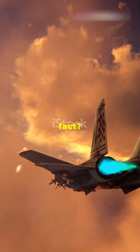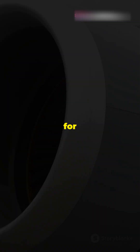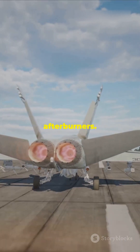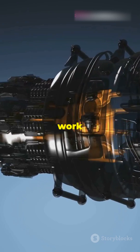Ready for a turbocharged aviation fact? Here's how fighter jets hit those insane speeds. Fighter jets are built for speed and power, but how do they get that extra boost? The answer lies in their afterburners. Afterburners are like turbochargers for jet engines, giving them a massive thrust boost when needed most. Here's how they work.